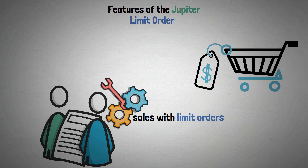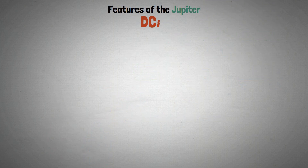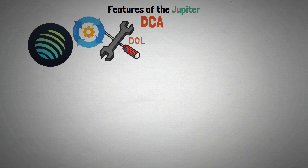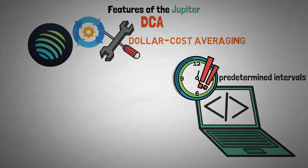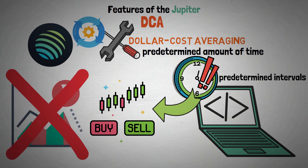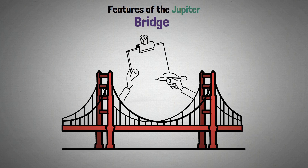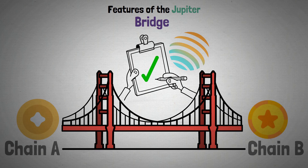With limit orders, Jupiter users can partially automate token sales. Tokens can be purchased at any price you specify, and when the rate is met, the order is automatically completed. Another practical method of automating purchases via the Jupiter Exchange is dollar cost averaging, or DCA. Users can program trades to take place at predetermined intervals over a predetermined amount of time — this enables you to buy or sell in bulk without being significantly impacted by changes in the market. Token bridges are also made possible with Jupiter services; you can quickly move assets from one chain to another by switching tokens between chains.